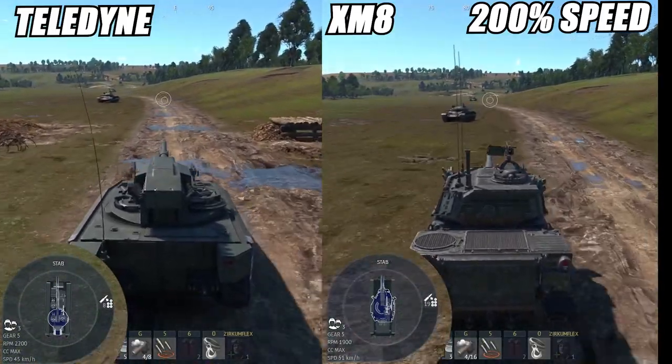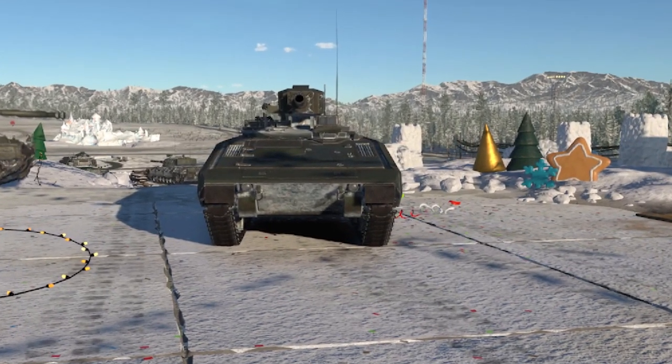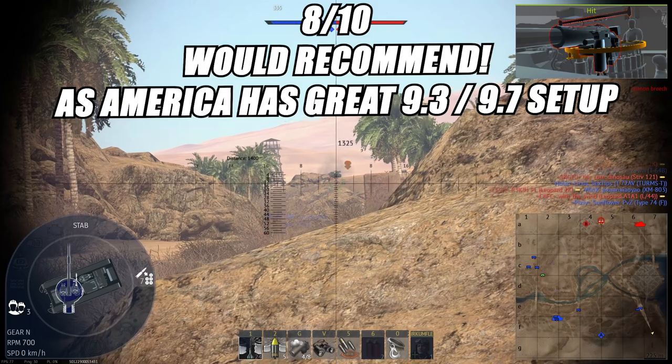However, its unmanned turret means it can ridge snipe like a mad lad. From the front, shoot at the right side into the lower plate — this will be a one-hit kill as it kills the gunner and the driver. 8 out of 10, would definitely recommend, as America has an amazing 9.3 setup to support it.